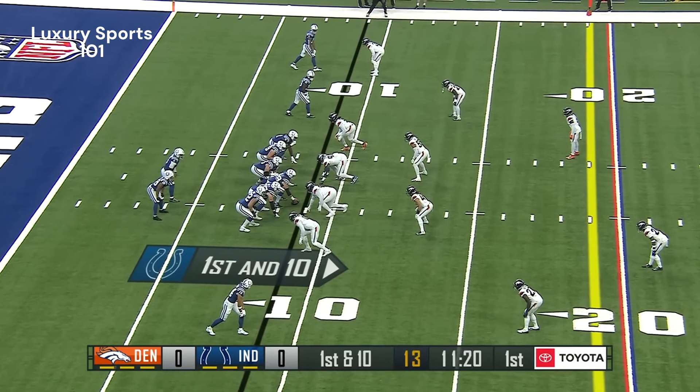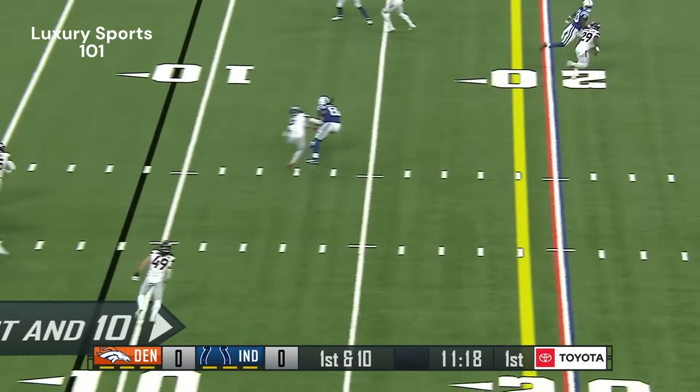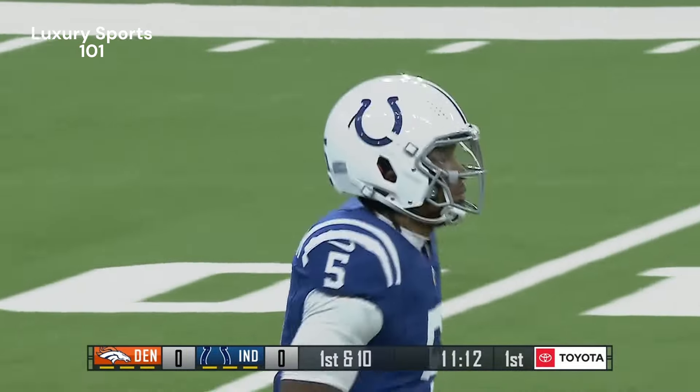Six-man rush, catch made — Mo Alley-Cox, first down and more for the eighth-year veteran from VCU.